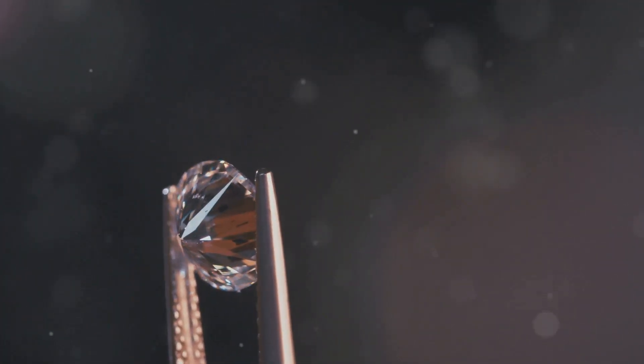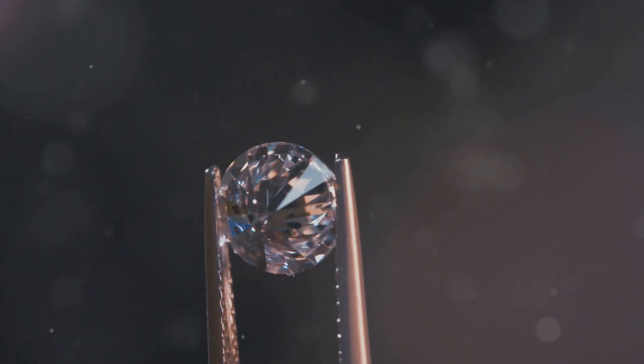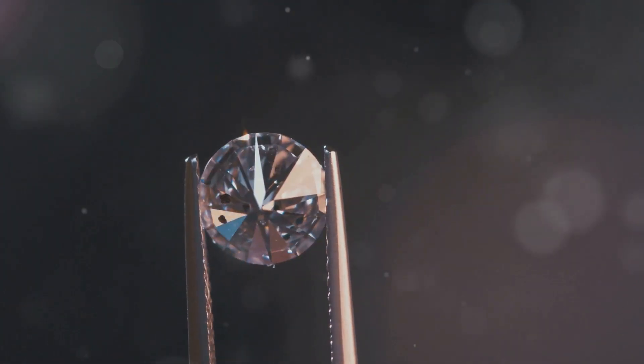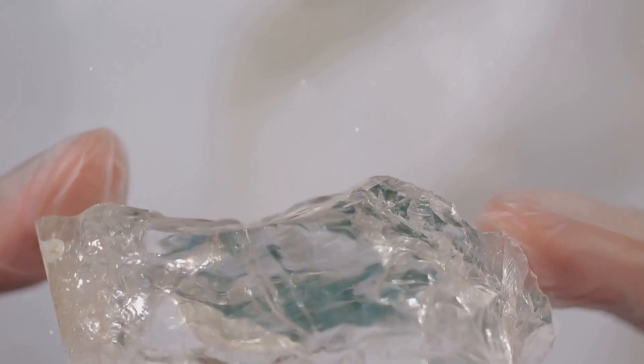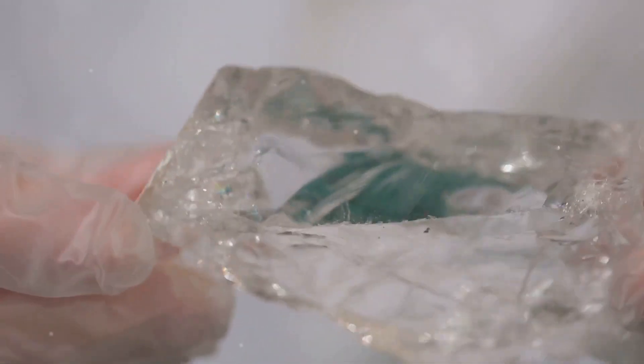So, next time you marvel at a sparkling ruby or an exquisite diamond, remember that there's a world of science working behind the scenes to reveal its secrets. LIBS and Chemometry are pushing the boundaries of what we know about these natural wonders.